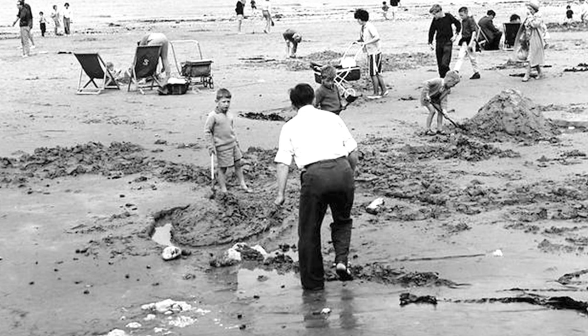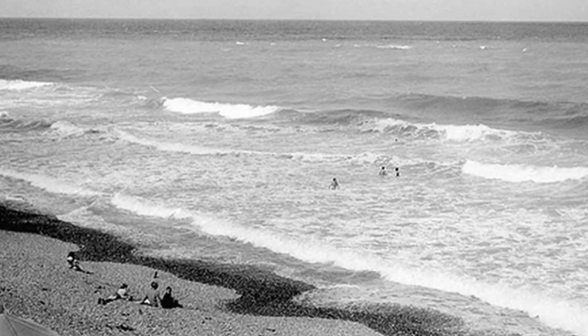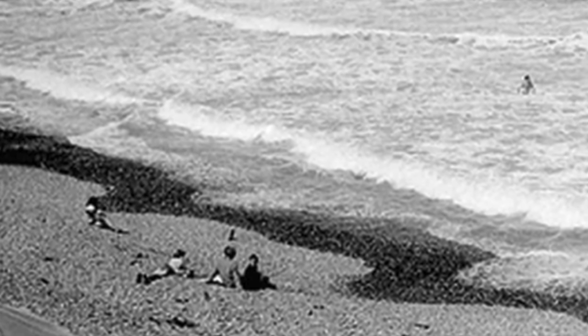We all like to visit the beach. We still make sandcastles. This picture is from the 1960s. There's no sand at high tide, but people are still happy to sit on the stony beach and watch their friends swimming, just as we do today.